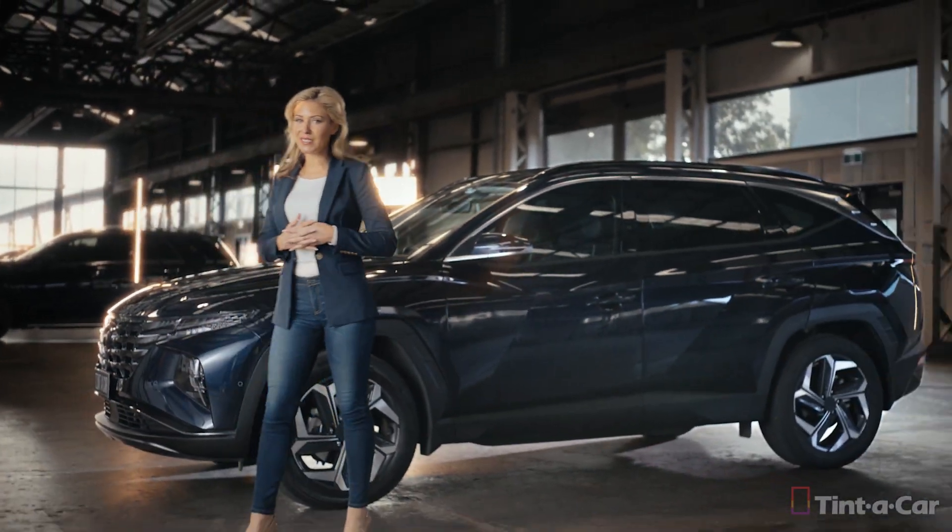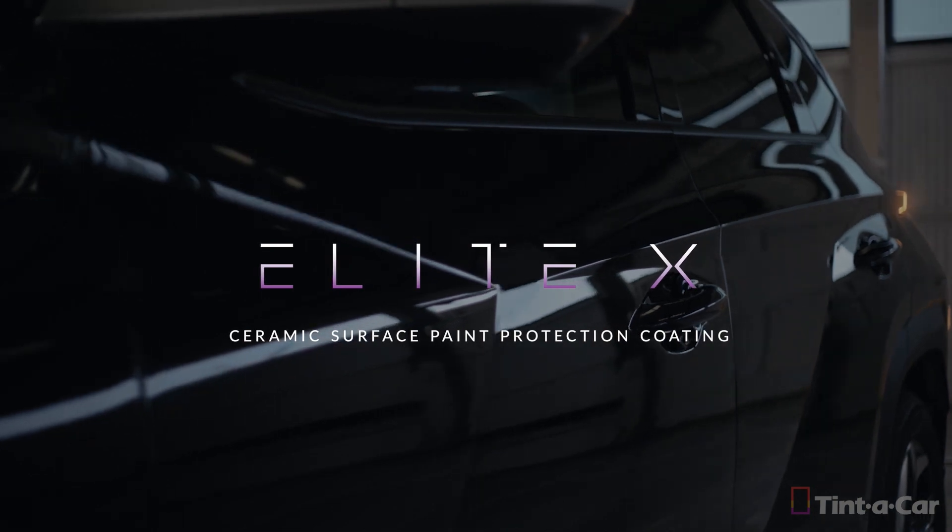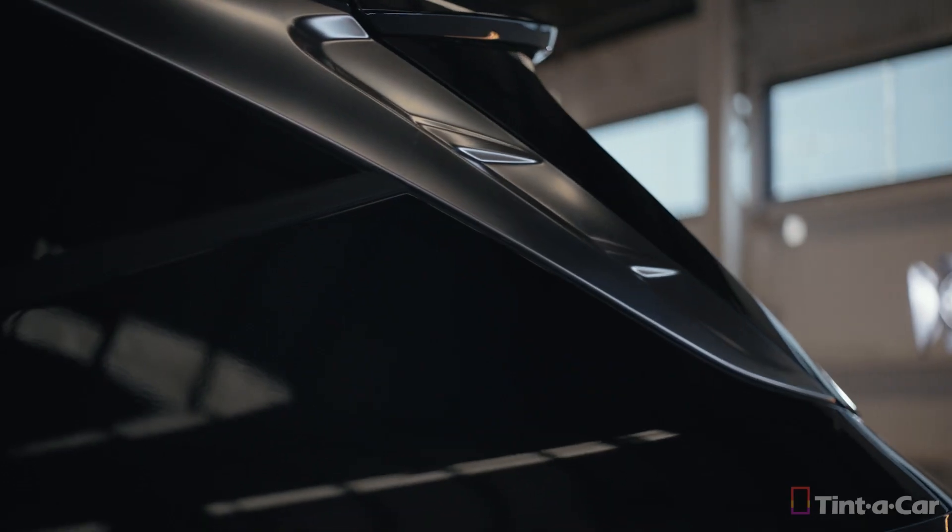But we're not just about window tinting, because Tint-a-Car also offers a range of surface protection coatings to help maintain a showroom shine.